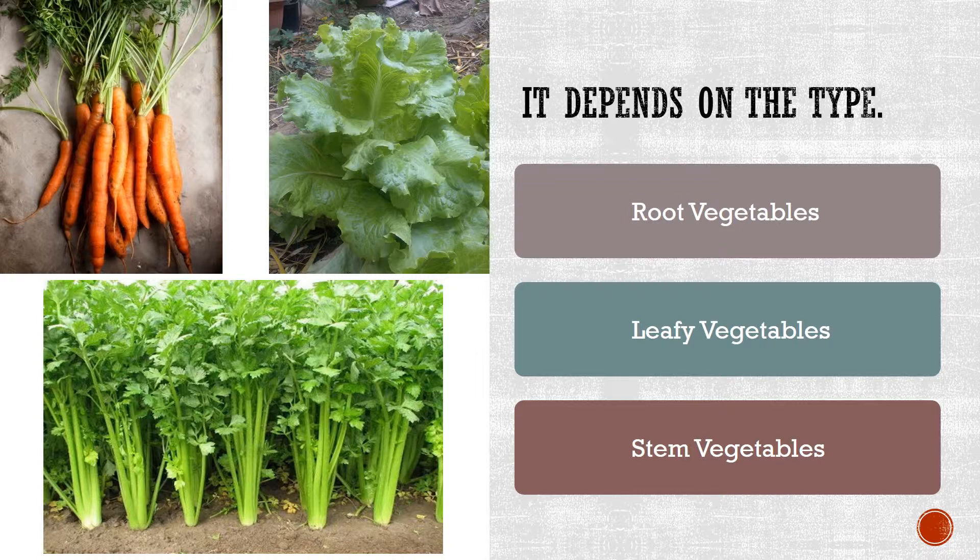And then stem vegetables are kind of like the leafy vegetables in that the part that we eat is above ground, but there are roots below, and there are leaves coming off of those stems that we eat. So now, if you're actually interested in trying to grow some vegetables, there are many videos on YouTube that provide step-by-step instructions.